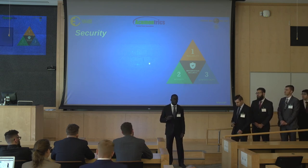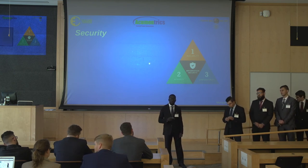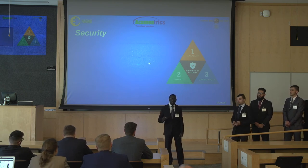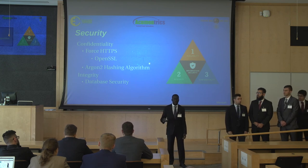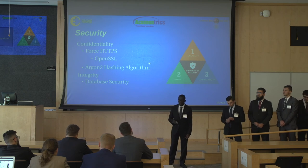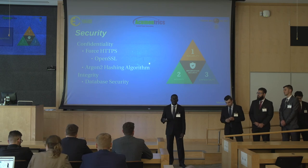Confidentiality is achieved by preventing unauthorized users from accessing the application. Integrity ensures the data is trustworthy and verified. Availability ensures the information is there when needed. We first addressed confidentiality by implementing a login system, then expanded on that by forcing HTTPS to ensure a secure channel of communication between user and server. We also allowed the user to upload their own SSL certificate using the OpenSSL library. On top of that, we used the Argon2 hash algorithm to protect our passwords.